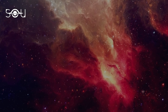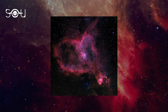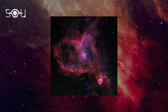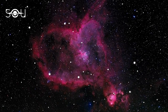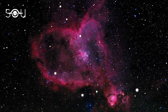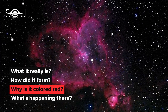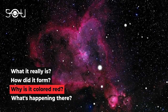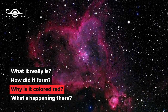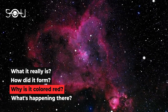If someone comes and tells you that love is in the air, show them this image and say forget air — love is in the universe. This cosmic structure is known as the Heart Nebula. It is one of the most beautiful things in the universe, and it shows that nature is much more of an artist than a scientist or an engineer. But what really is it? How did it form, why is it colored red, and what's happening in this region of the universe?